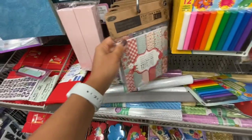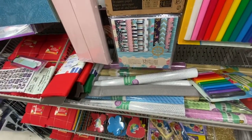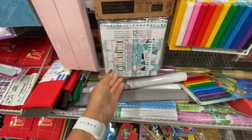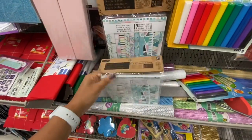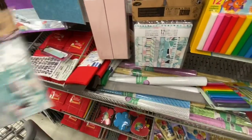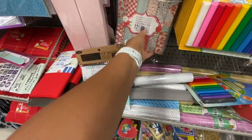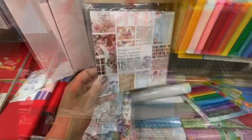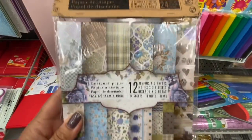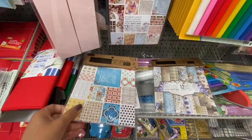I also came across these beautiful designer paper pads — 12 different options, 24 sheets in each, with 12 designs and two sheets of each design, sized six by six. Absolutely love the prints! They are good quality — at least 40 to 60 pound cardstock. Great for card making, scrapbooking, or any paper craft.